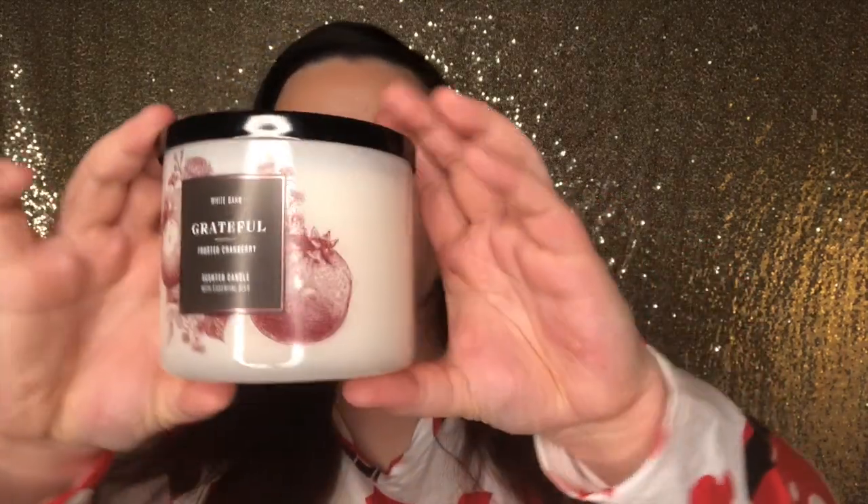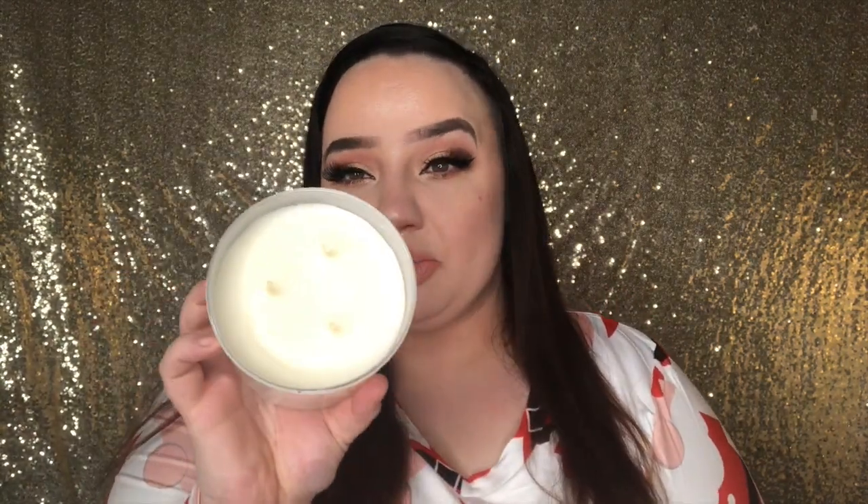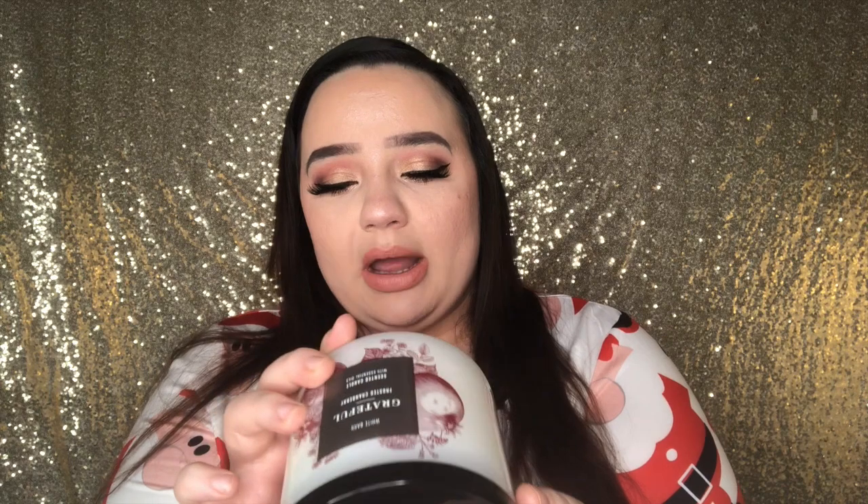The next one is the Grateful Frosted Cranberry. It is the three-wick and it does have white wax. This was actually shipped to me, so if it looks chipped and weird, that's just how they get shipped. The fragrance notes are iced cranberries, blonde woods, red apples, and tonka beans with essential oils.